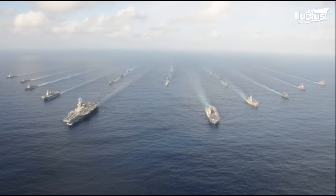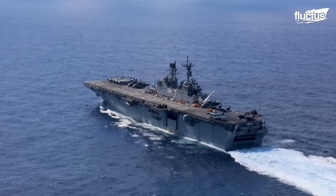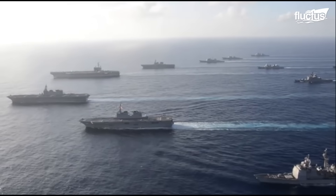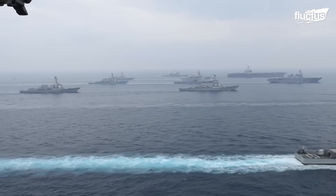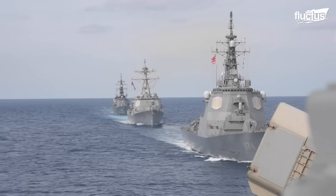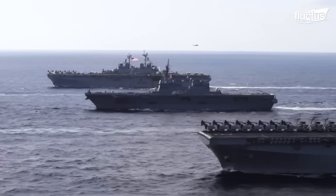Today, navies employ varied formations to support sea control, power projection, and expeditionary missions. Notable formations include carrier strike groups, surface action groups, amphibious ready groups, and expeditionary strike groups.